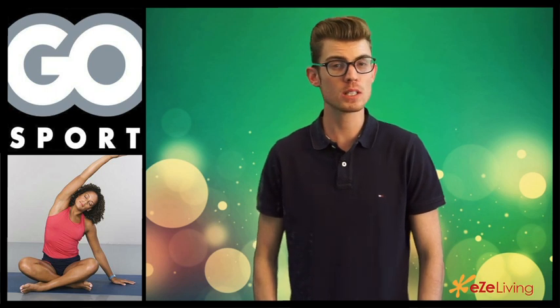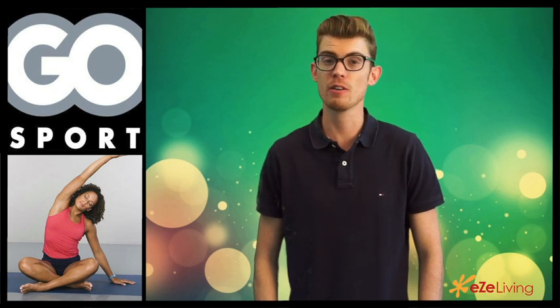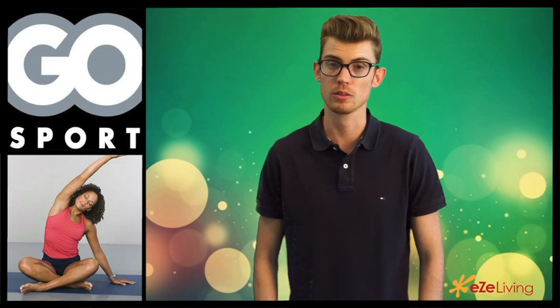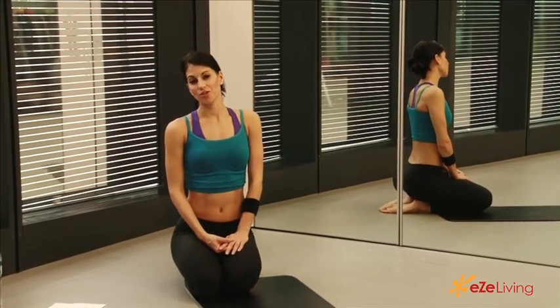So if you're wondering what type of stretches you should do after a workout session, Christine from Fit by 5 has five really unique stretches that you can do after a workout. Today she has put together five stretches for you to do to finish off any of your workouts.